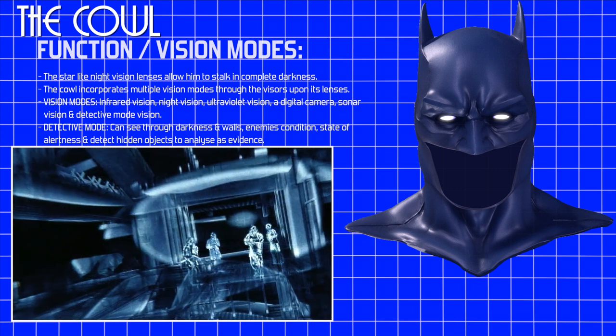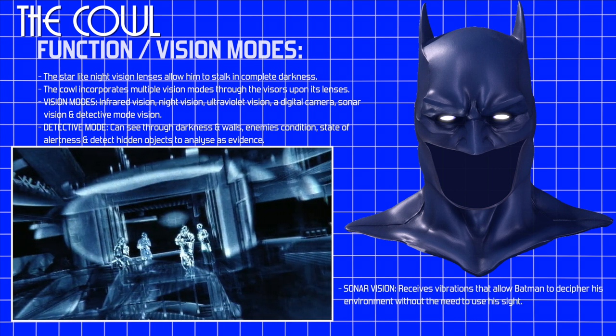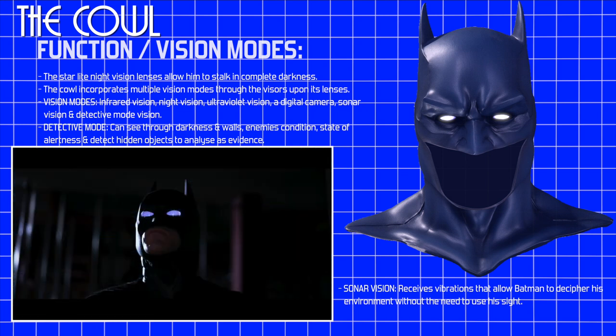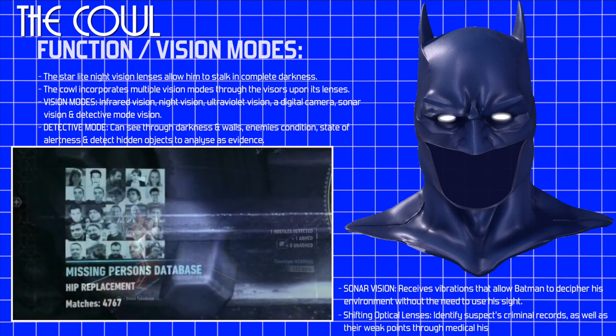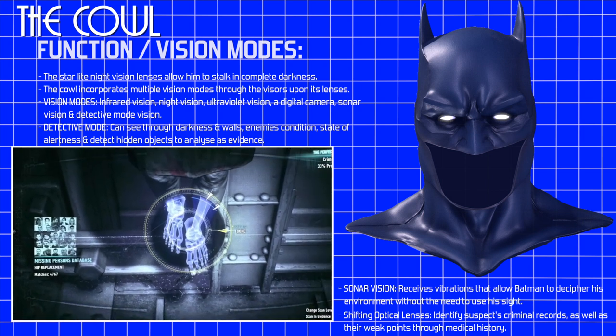The sonar vision is also adapted into the eyes of the cowl in order to receive vibrations that would allow him to decipher his environment without the need to use his sight. Finally, Batman's cowl has been depicted with shifting optical lenses that identify a suspect's criminal records as well as their weak points through their medical history.